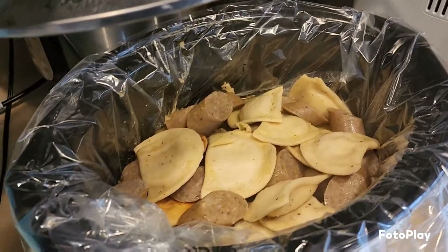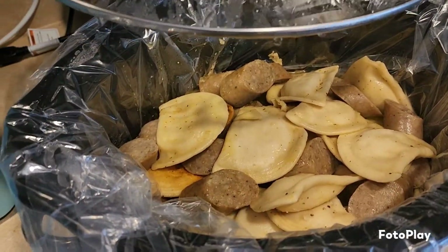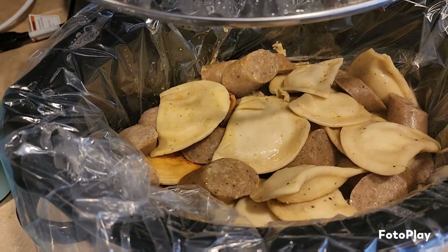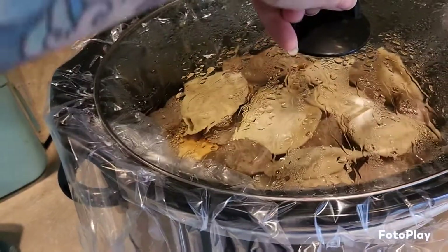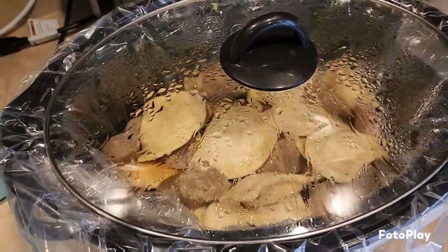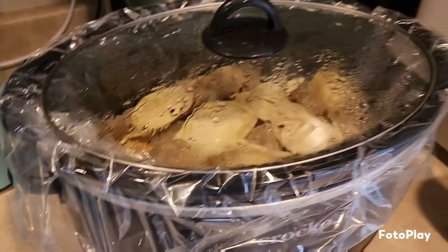We've got a lot going on today. I pan-fried up two boxes of pierogies and about two pounds of pre-sliced, pre-cooked Italian sausages. I've got a little bit of chicken broth in there and I'm cranking it on high until we're ready to eat soon.